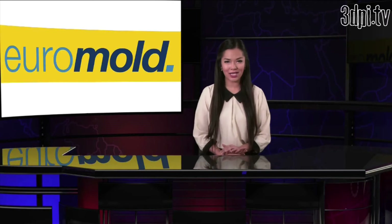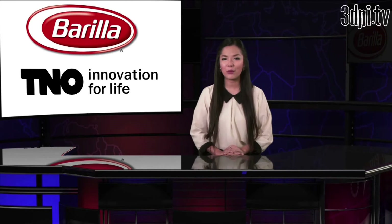Most recently, TNO made an impact at Euromold 2013, demonstrating its 3D printed food objects. The Dutch organization is working with the world's top pasta seller towards the aim of 3D printing 15 to 20 pieces of pasta every two minutes.